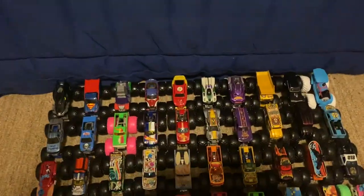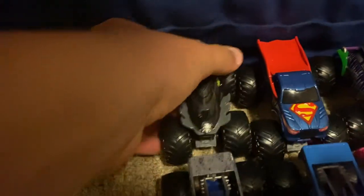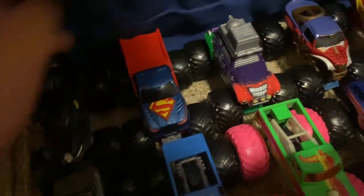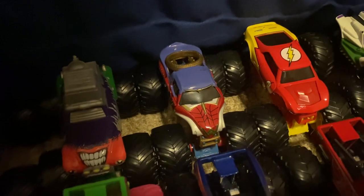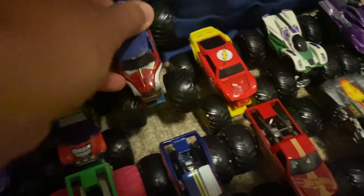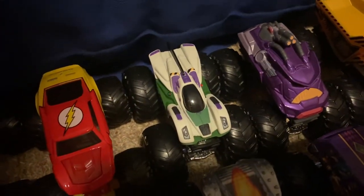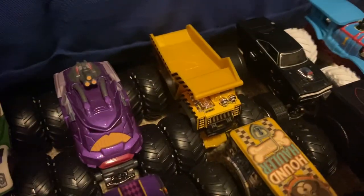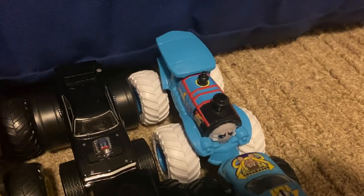We have 10 debuting trucks. The first is Batman from the 5-pack. The second is Superman from the 5-pack. The third is the Joker. The fourth is Wonder Woman from the 5-pack. The fifth is The Flash. The sixth is Buzz Lightyear. The seventh is Zerg. The eighth is Gotta Dump. The ninth is the Fast and Furious Starch Charger RT. And the final debuting truck is Thomas the Tank Engine.